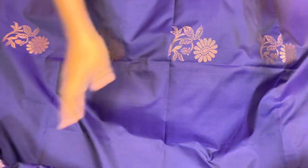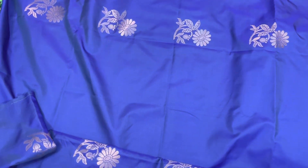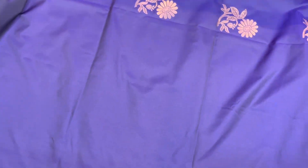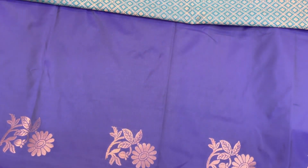Like this, the motifs come all over the sari. It's a very beautiful purple and teal green color combination. It looks very nice, soft and lightweight, and the price is ₹2200.